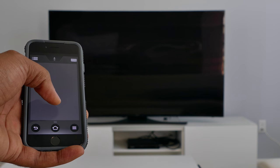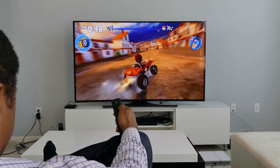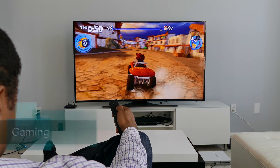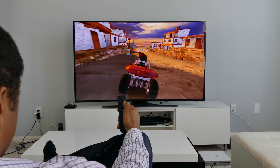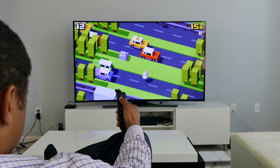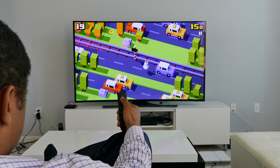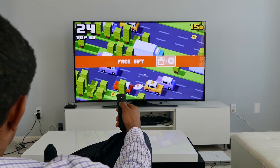The Fire TV performs well and is noticeably faster than the previous model. As long as you don't expect too much in terms of gaming, you will not be disappointed. Game performance is good enough for a $100 box. You will want to add storage using the microSD slot, as the Fire TV's 8GB of internal storage will quickly max out after downloading only a few games.